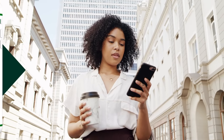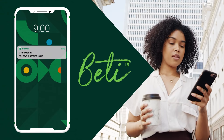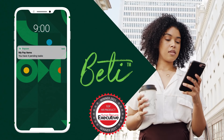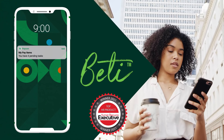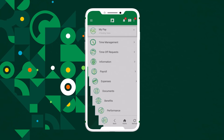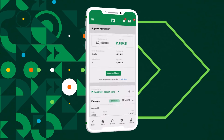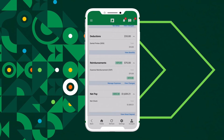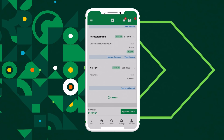Our industry-first employee-driven payroll experience, Beti, allows employees to do their own payroll, helping reduce employer liability and increase payroll oversight. Beti gives them unprecedented access to view, manage, correct, and approve their paychecks all before payday for greater insight, confidence, and trust.